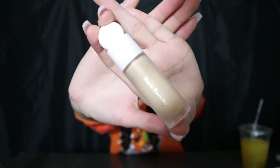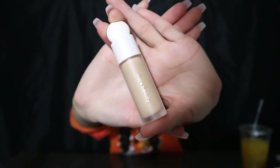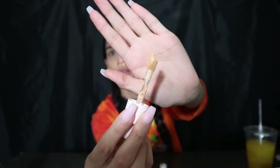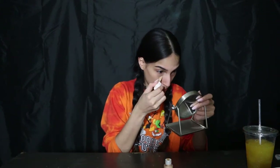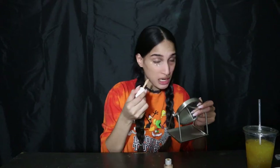The concealer is in the same color — 250W. The packaging is pretty cute, it's like a little bladder. I like that sound. The applicator is nice. It smells like paint, but it's okay because if it's pretty I'll wear it.